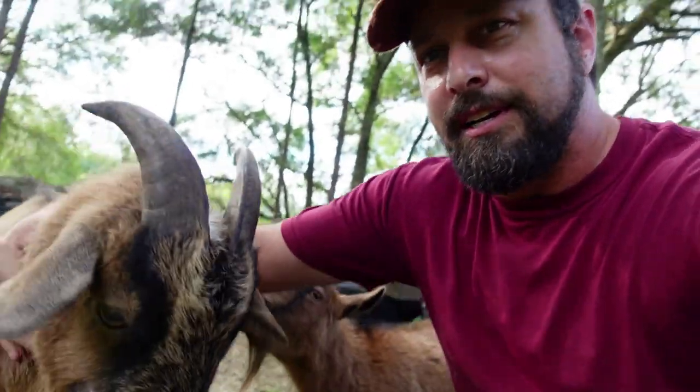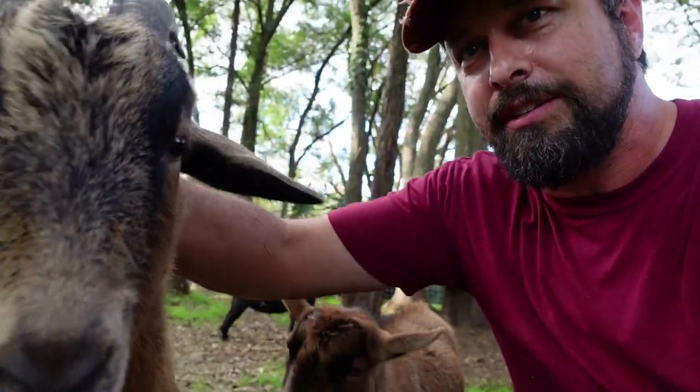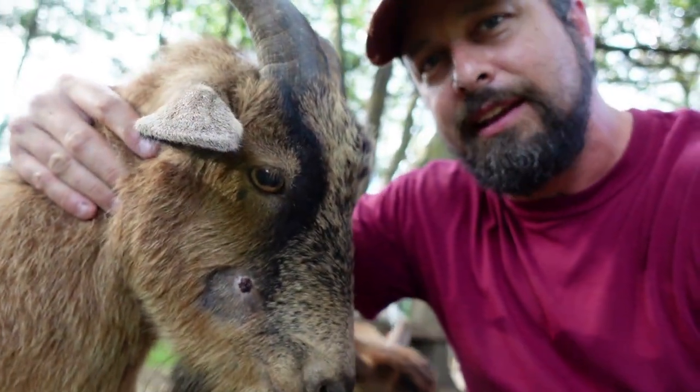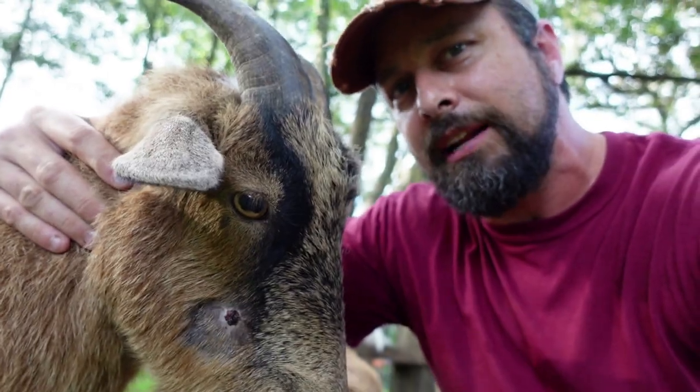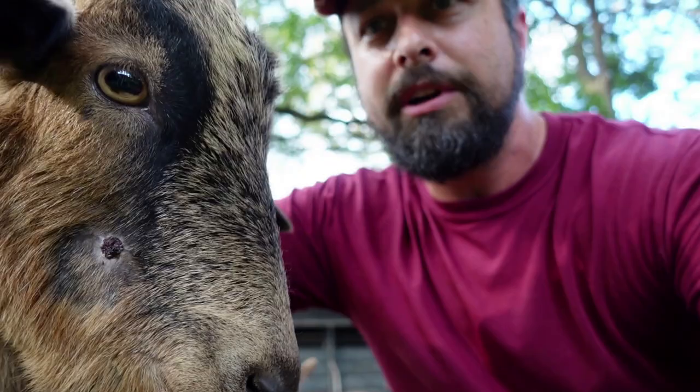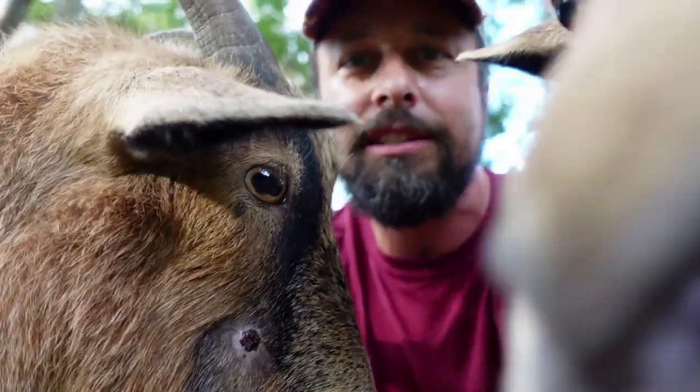You guys might remember one of my earlier videos where I mentioned that Buster had surgery on his face — he had an abscess removed. Well the abscess came back and I was able to lance it, drain it, and clean it with some saline solution. You can see he's doing pretty good this time and I didn't have to spend a thousand dollars on a vet.